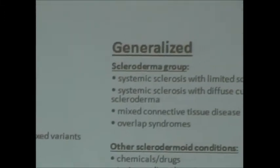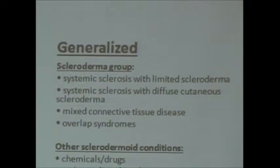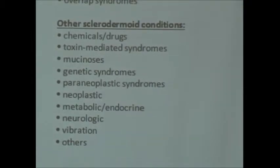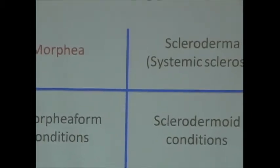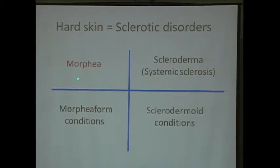Those diagnostic buckets tend to be stable—you don't tend to run around from one bucket to another, which is good news. You don't have to memorize any of that, but our doctors do. So I'm going to start with the first and most common group, which is morphia, and I just want to make sure we all have a clear sense of what that looks like on the skin.